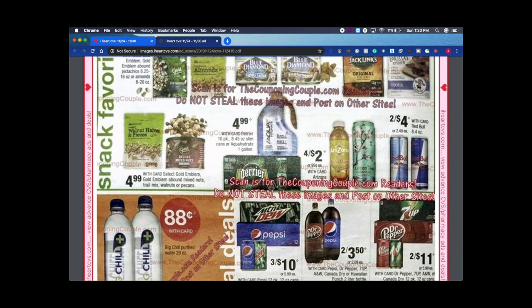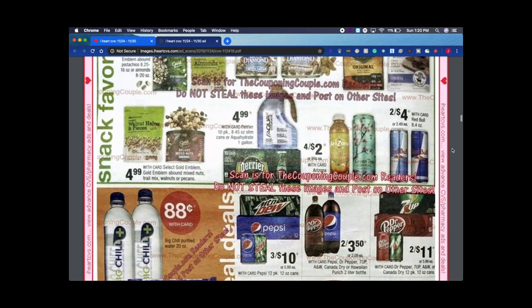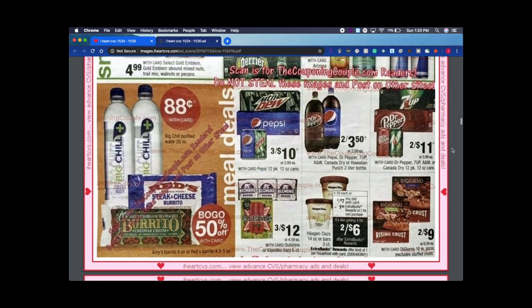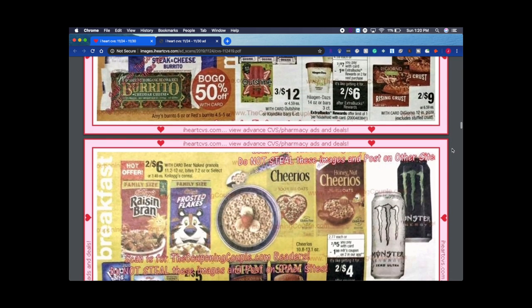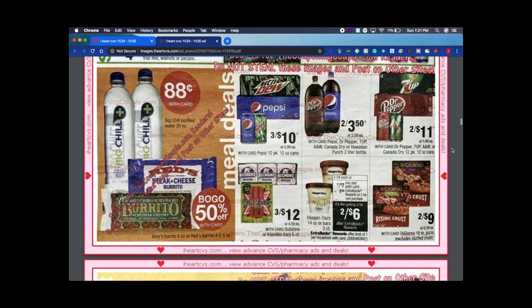My husband loves the Arizona Tea — his favorite is just the regular tea. Every time it's four for $2, I stock up. I've been getting dollar-off-of-five beverage CRTs and also a dollar off of four Arizona Teas, so I'm definitely going to be stocking up on those. The other day I went and got probably 12 cans for him and stocked the fridge — he was so surprised!